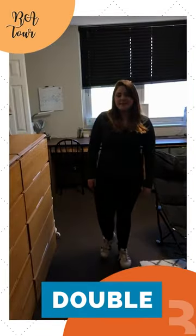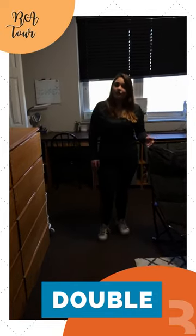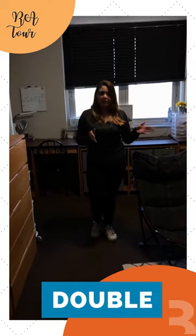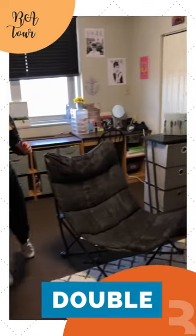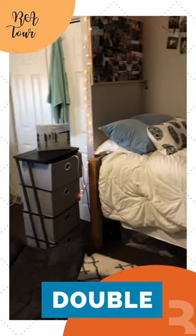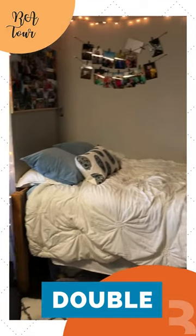Hi everyone and welcome to our standard double. Here at Brownlee Hall we offer two different styles for a double — the regular style and the style in a corner. Both rooms are the same dimensions and come with the same furniture, however they are just set up a little differently because of the layout of the building.